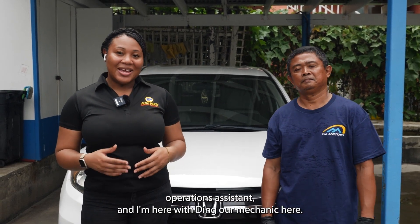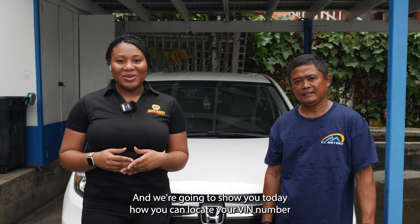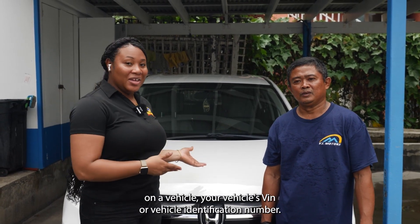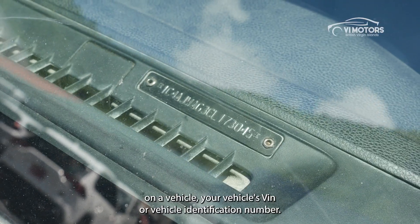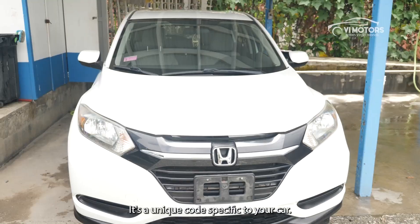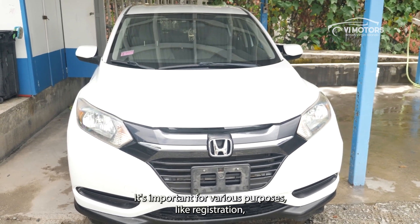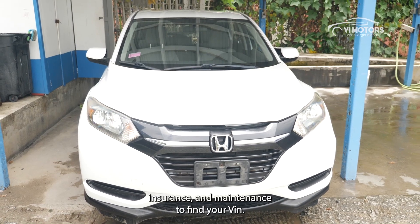Hi, my name is Judy, VI Motors' Operations Assistant, and I'm here with our mechanic to show you today how you can locate your VIN number on a vehicle. Your vehicle's VIN, or Vehicle Identification Number, is a unique code specific to your car. It's important for various purposes like registration, insurance, and maintenance.